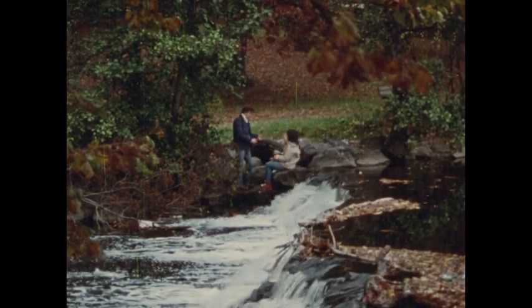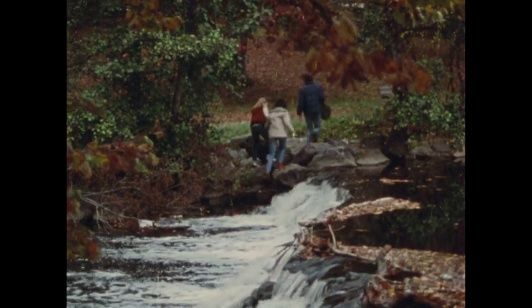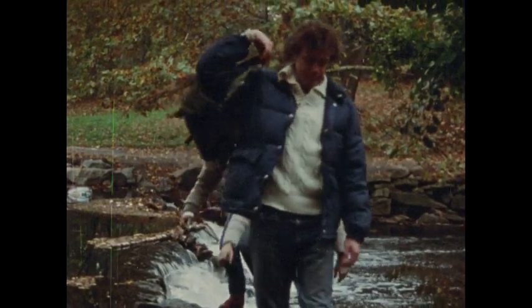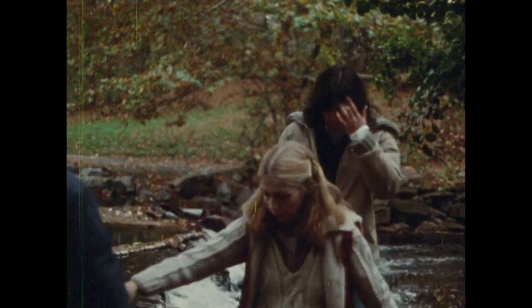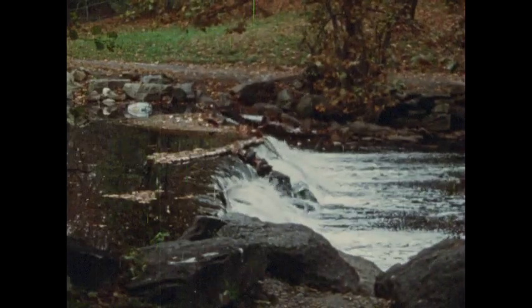Rivers flow because of gravity. The water moves from higher places to lower places. In your body, your river of blood flows in spite of gravity, working with it sometimes, but against it much of the time. In your body, your blood flows because of force exerted by a pump. Your heart.